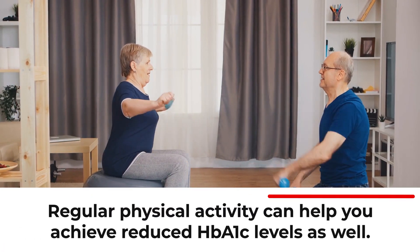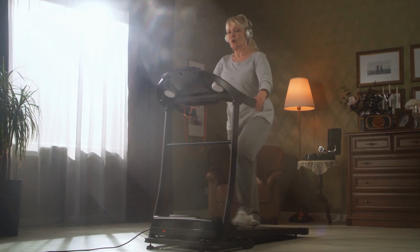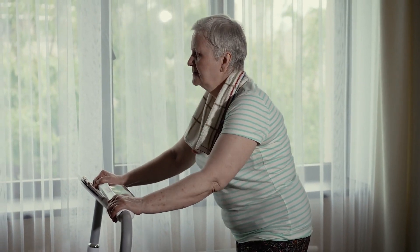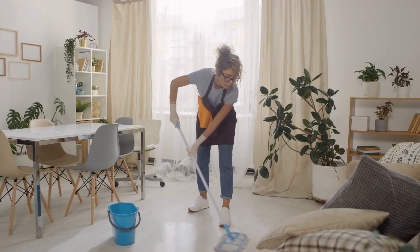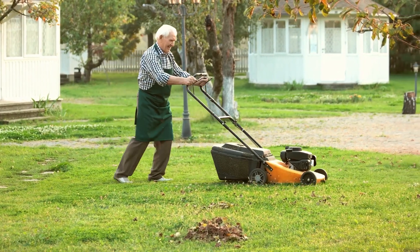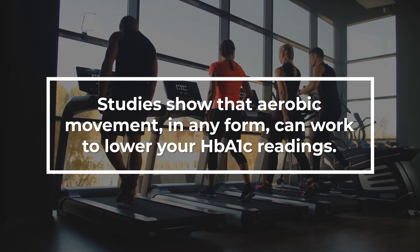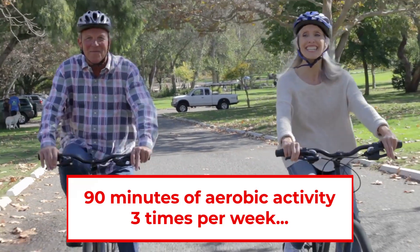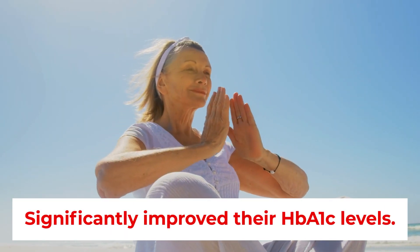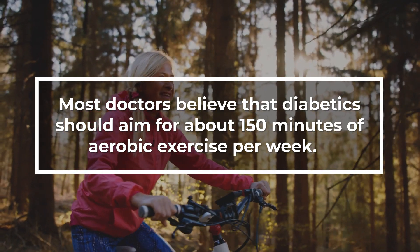Over time, regular physical activity can help you achieve reduced HbA1c levels as well. You can also utilize a wide range of other fun and effective cardio exercises, such as swimming, dancing, or even yoga. You can even count housework like cleaning or mowing as forms of aerobic activity. Studies show that aerobic movement in any form can work to lower your HbA1c readings. A recent study revealed that type 2 diabetic participants who completed 90 minutes of aerobic activity three times per week significantly improved their HbA1c levels.